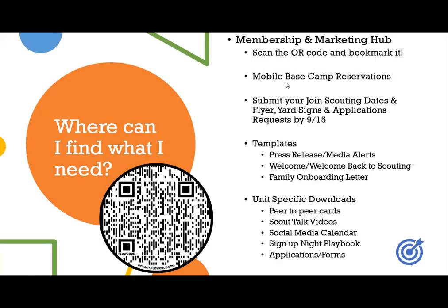We're going to dive right in to the membership and marketing hub. This is your one stop spot for all things membership and marketing for your unit. You can scan this QR code — it will bring you right to the web page. Please bookmark it, star it, screenshot it — keep this handy at all times, as it has every resource. If you don't see a resource that you feel you could use or need, definitely let us know. You can always email the team at membership@nhscouting.org — we love to hear feedback.